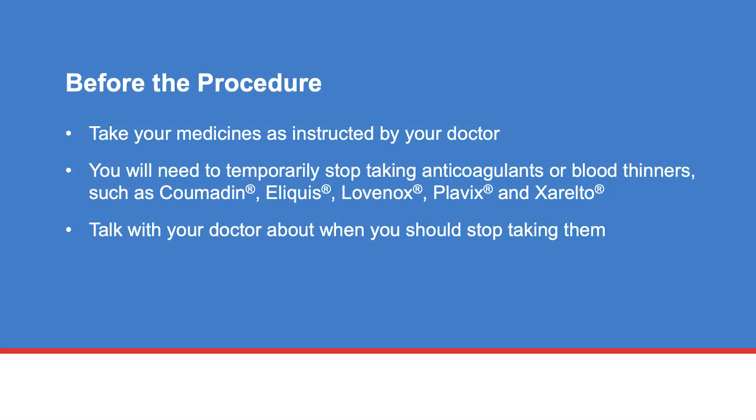You may take your medicines as instructed by your doctor. If you are taking an anticoagulant or blood thinners such as Coumadin, Eliquis, Lovenox, Plavix, or Xarelto, you will need to temporarily stop taking them. Talk with your doctor about when you should stop taking them.